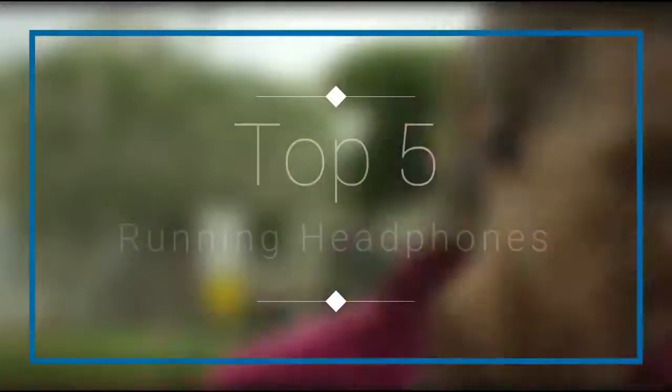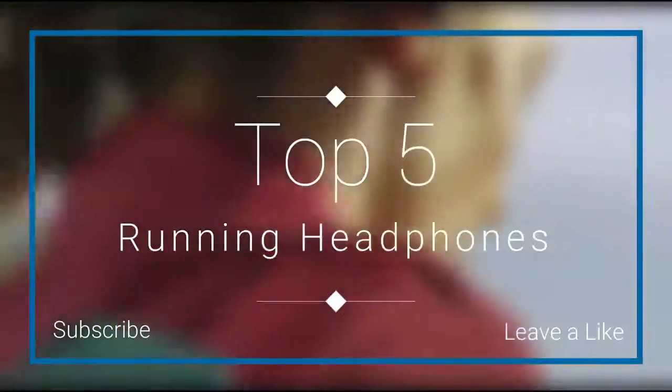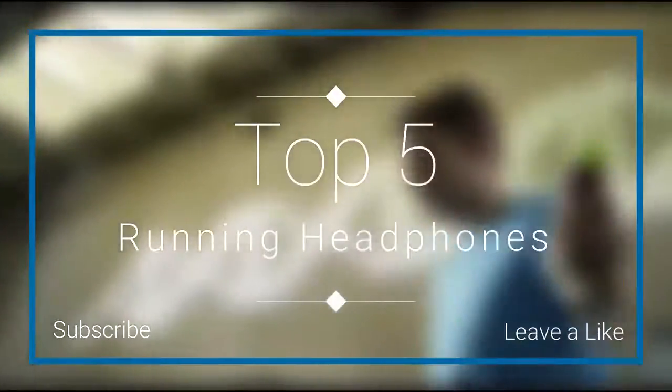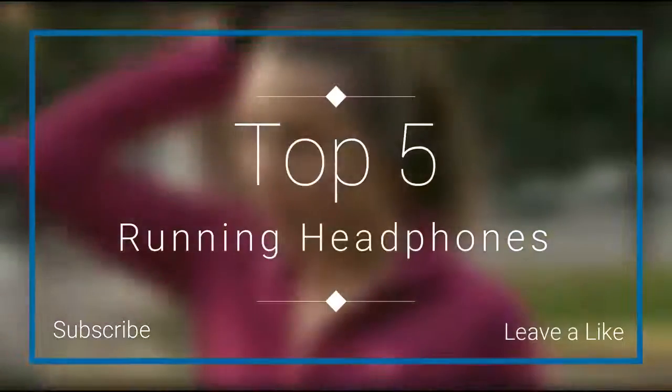Hello everyone and welcome to our new video, where today we are going to be checking out the top 5 best running headphones in the market in 2018. I made this list based on my personal opinion and I tried to list them based on their price, quality, durability and more. If you want to find out the price and see more information about these headphones, you can check out the links down in the description and the comment section below.